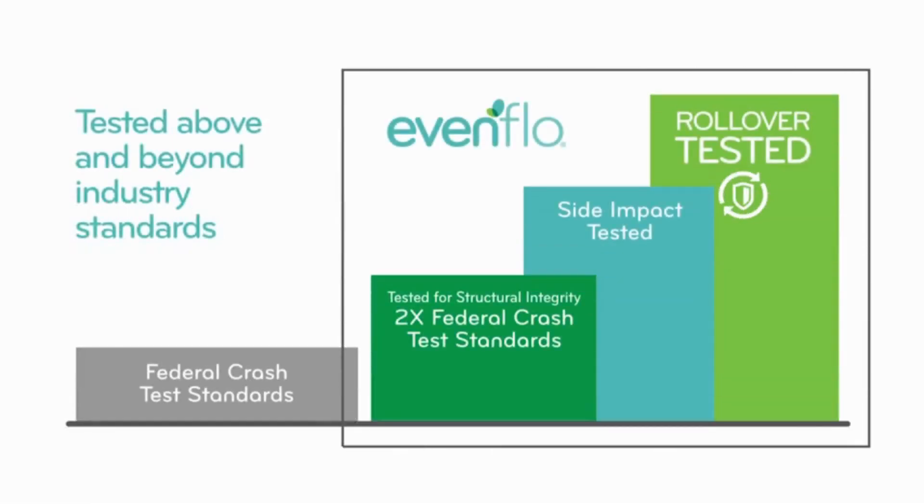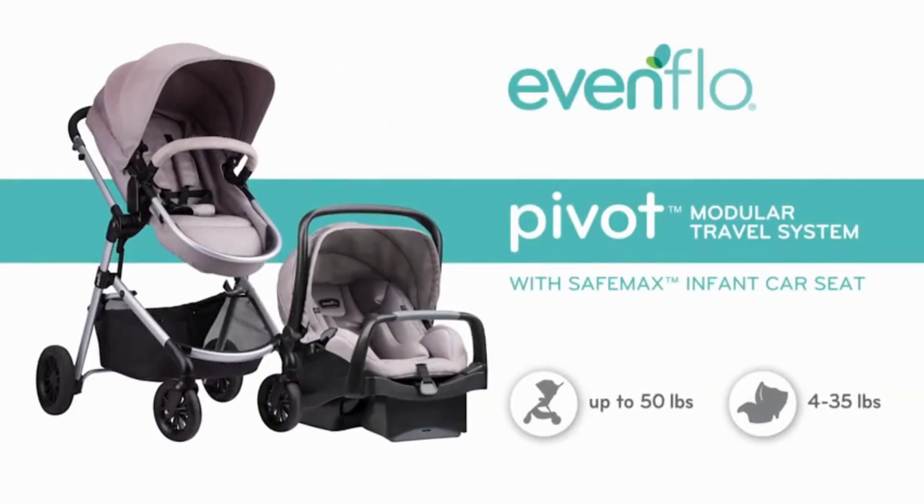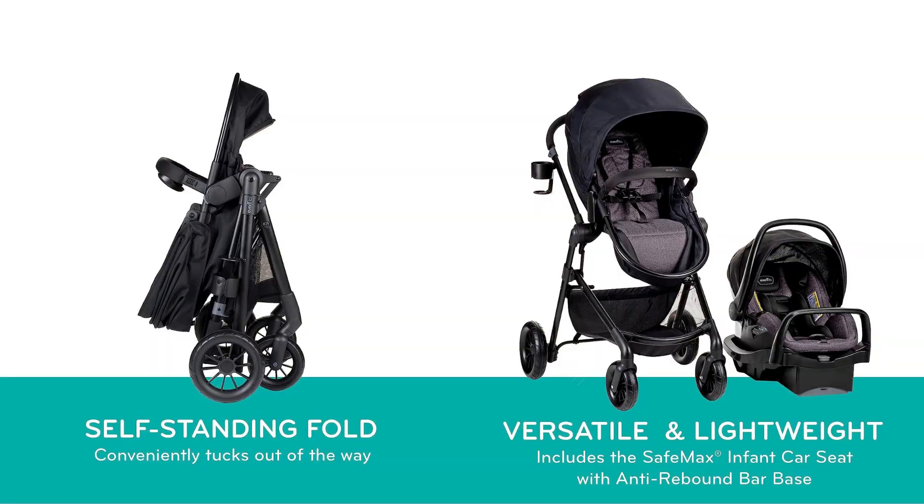The reversible mode permits your baby to face in or out, while the stroller converts from an infant car seat frame to stroller seat or carriage mode with ease. Adult assembly required.